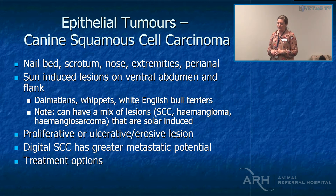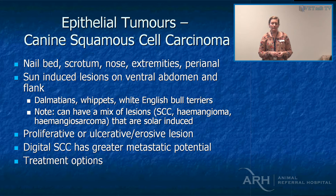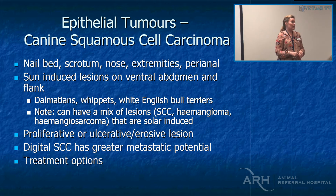I saw a dog referred after amputation for a presumed osteosarcoma — it was in the right location, proximal humerus, a Rottweiler, and radiographically it absolutely looked like a primary bone tumour. But on histology it was a squamous cell carcinoma. Two years previously that dog had had a digital amputation on the contralateral limb for a squamous cell carcinoma, and that tumour had skipped the lymph node, skipped the lung, and gone to the bone on the other side. Cancer never reads the textbook — it's just so unpredictable.